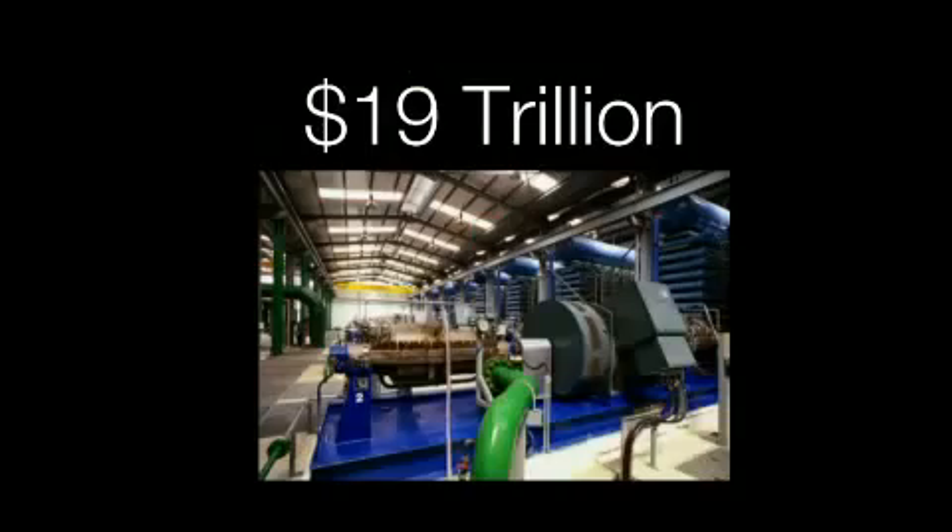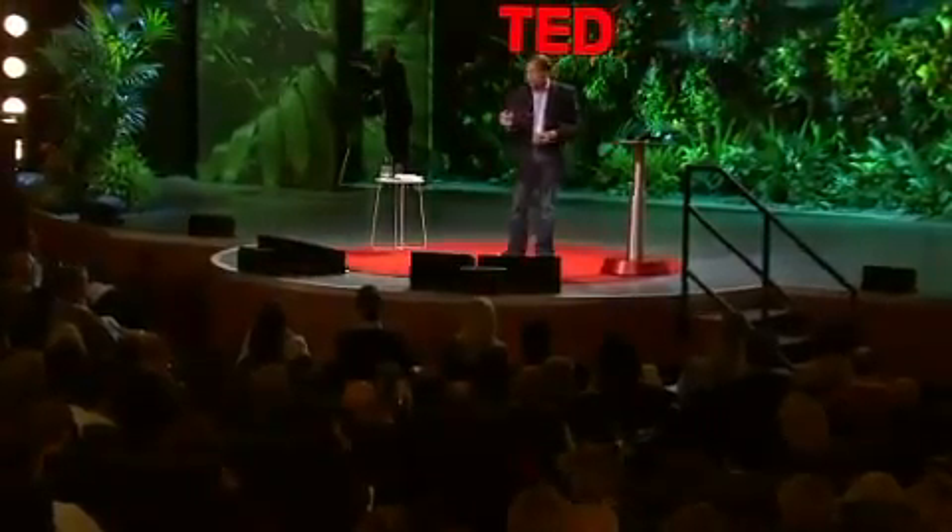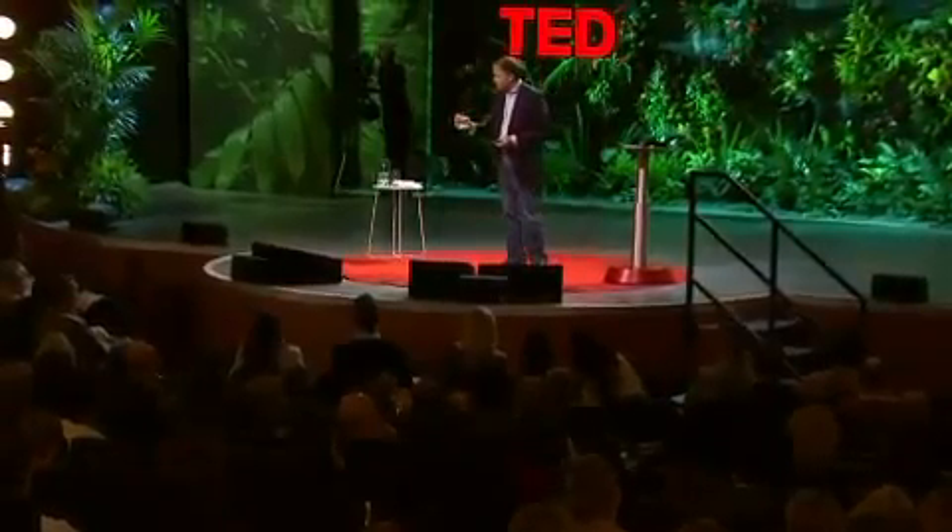Nineteen trillion dollars is what we're going to have to spend, and these also require tremendous amounts of energy. In fact, it's going to require twice the world's supply of oil to run the pumps to generate the water. We're simply not going to do that. But in a world where energy is freed and transmittable easily and cheaply, we can take any water, wherever we are, and turn it into whatever we need.